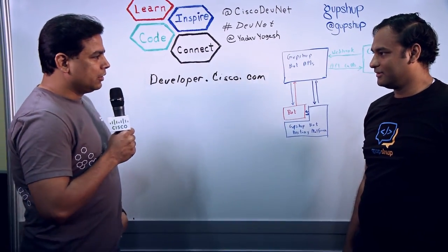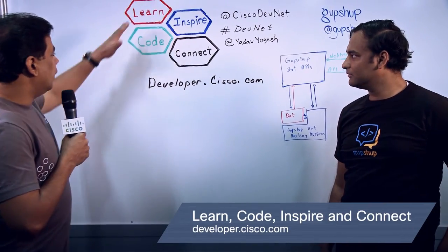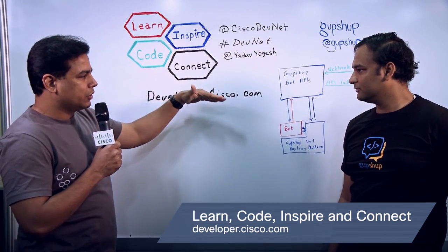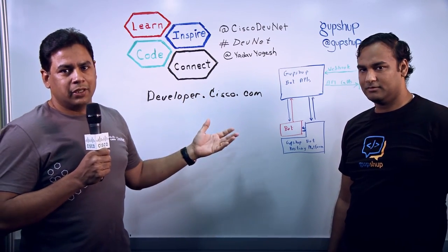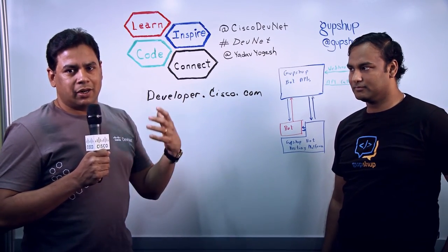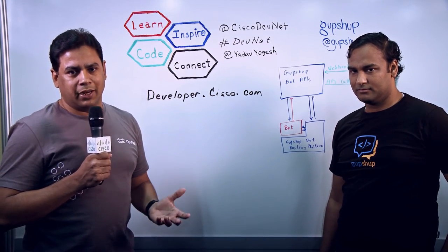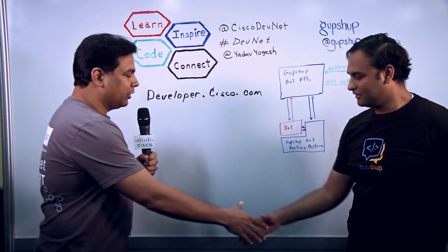Thank you so much for the details. Developers can go to developer.cisco.com to learn, code, inspire, and connect. If they want to learn about how to integrate Cisco Spark or learn about Cisco Spark webhooks, they can go to the learning labs. There are sandbox environments available on DevNet that they can benefit from. Thank you so much, Nirmesh, for your time — it's really great talking to you.